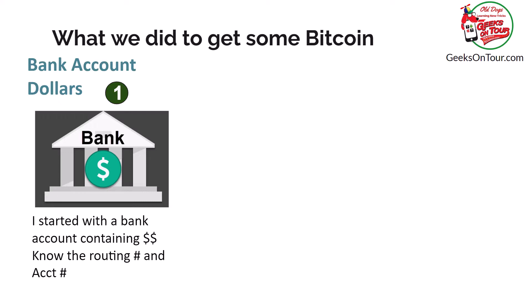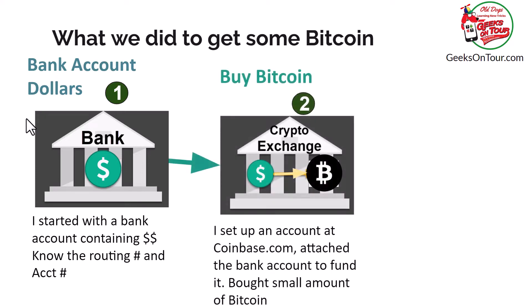We start with a bank account that has dollars in it. If you do this, you're going to need to know the routing number and account number of your bank. Then you open up an account with a crypto exchange. The one we used is called Coinbase. You attach the bank account to the exchange — you have to give them all sorts of information, including the routing number and account number of your bank account.